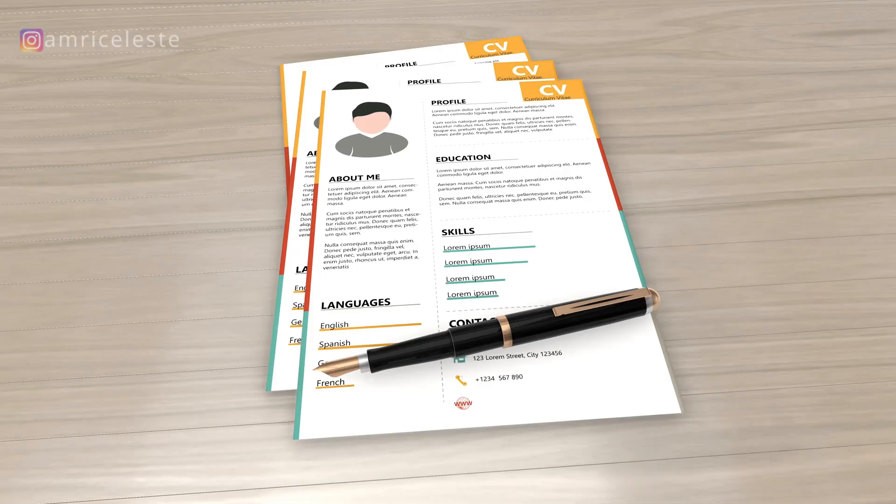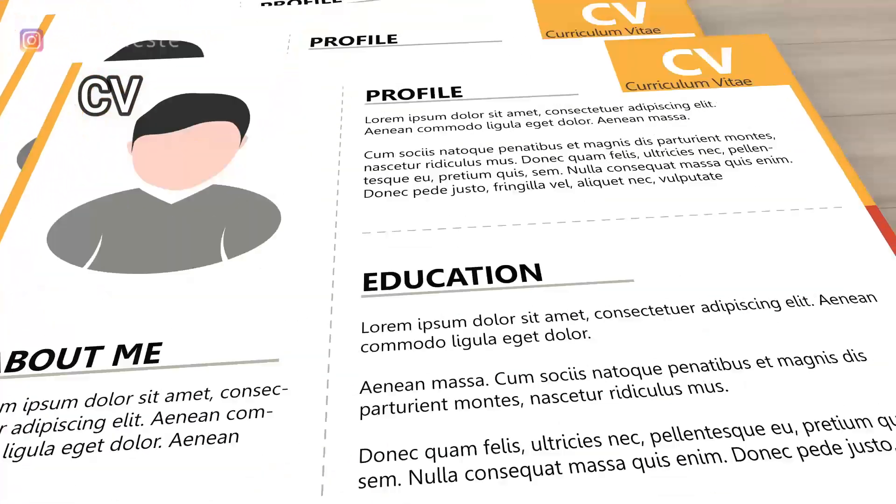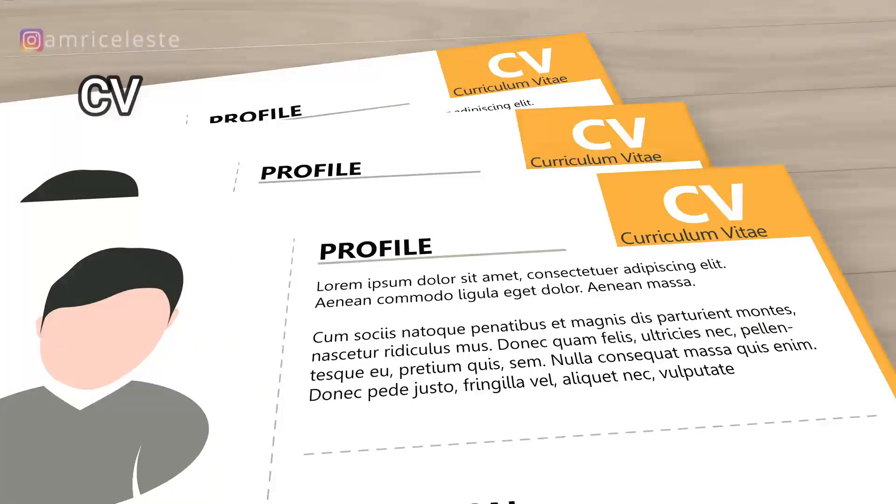But even in Britain, a curriculum vitae is more commonly referred to as a CV. Very rarely do people use the full phrase 'curriculum vitae' when referring to this document. The shortened reference of CV is more commonly used.